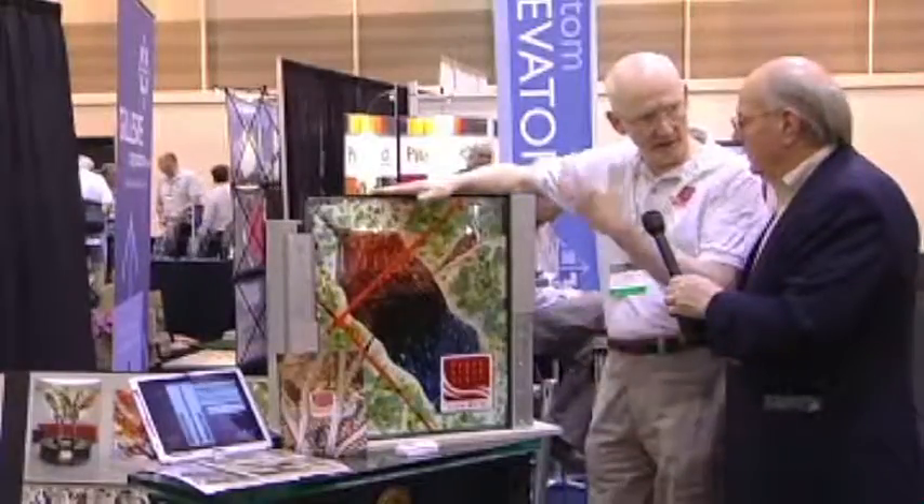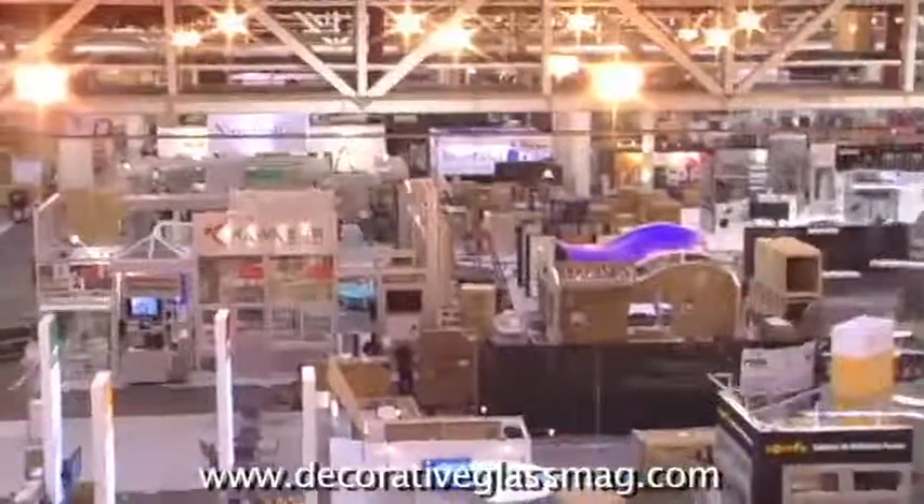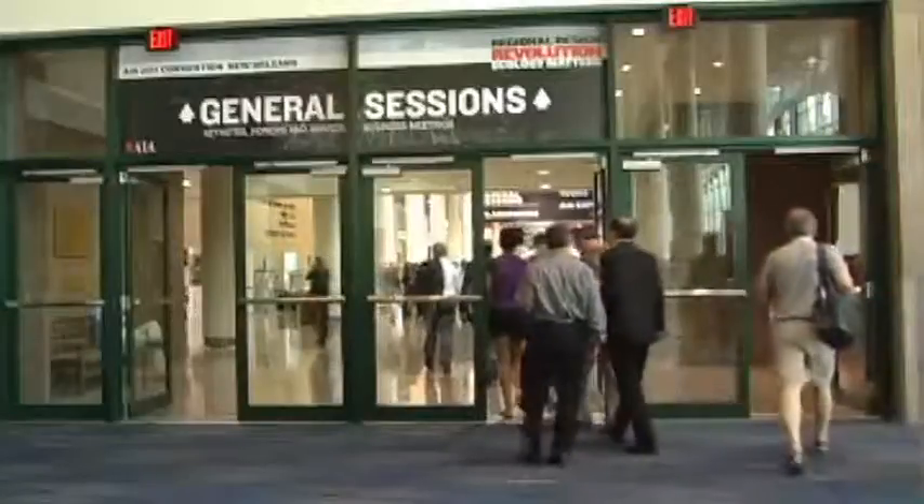Look to decorativeglass.com as well as future issues of DG Magazine for more on the industry's latest news, new products, and much more.